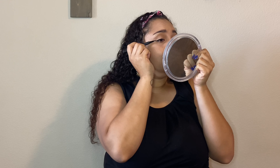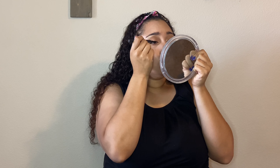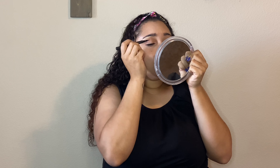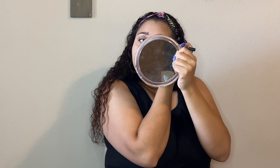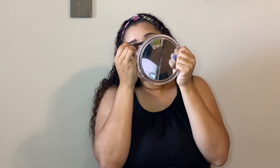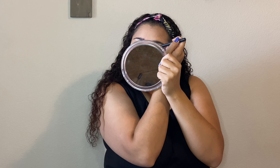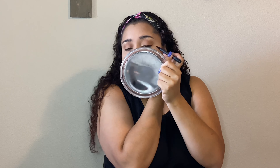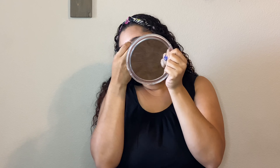For my winged liner, I'm using my trusty Adesoli Beauty eyeliner pen.